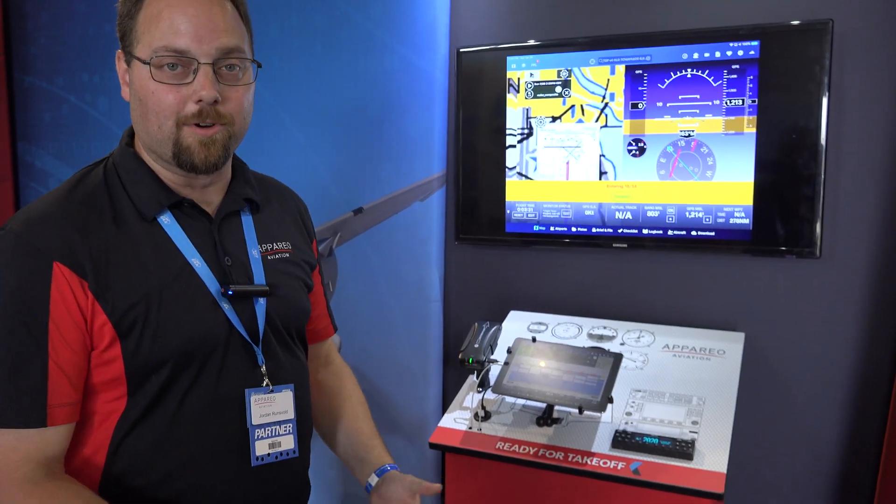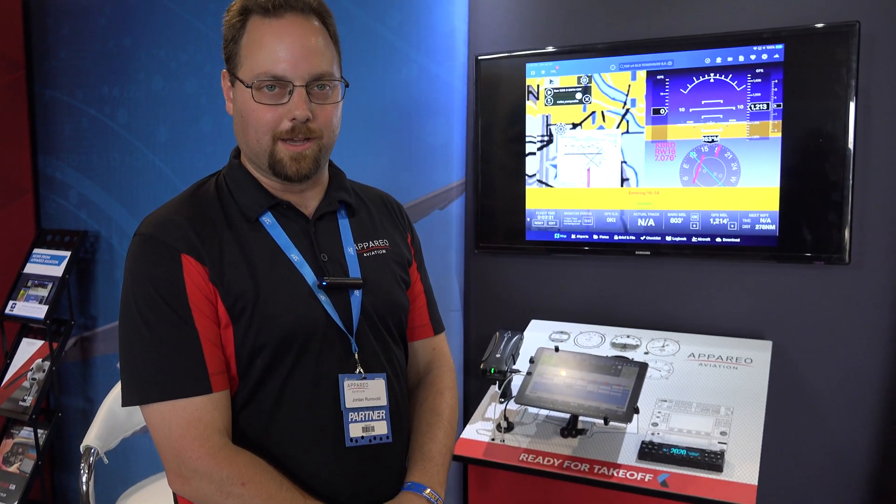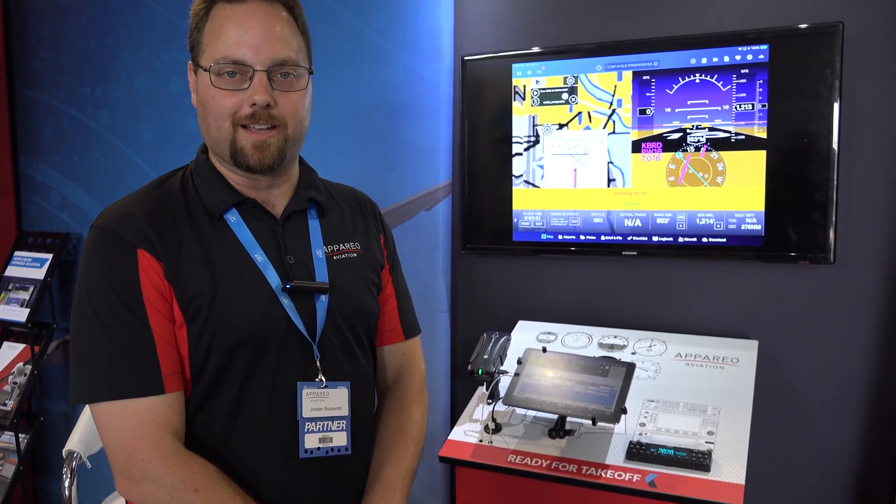That's all we've got. Thanks for stopping. If you'd like to find out more information about our products, please visit us at www.apario.com and then click on Aviation.